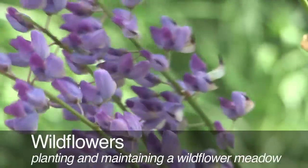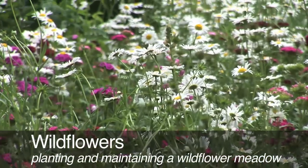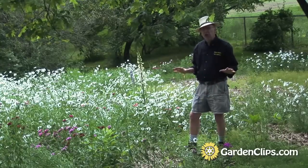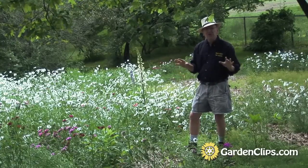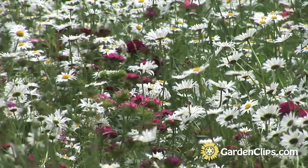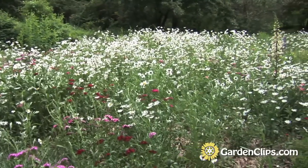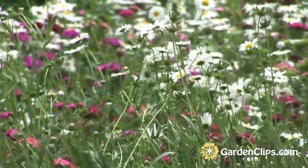Today we're going to talk about wildflowers. Here in New England, when a forest is disturbed either by lightning strike or man-made activity, openings in the forest occur and the first species that come into that situation are called pioneer species. It starts with herbaceous plants, a lot like the perennial wildflowers that we're looking at here.